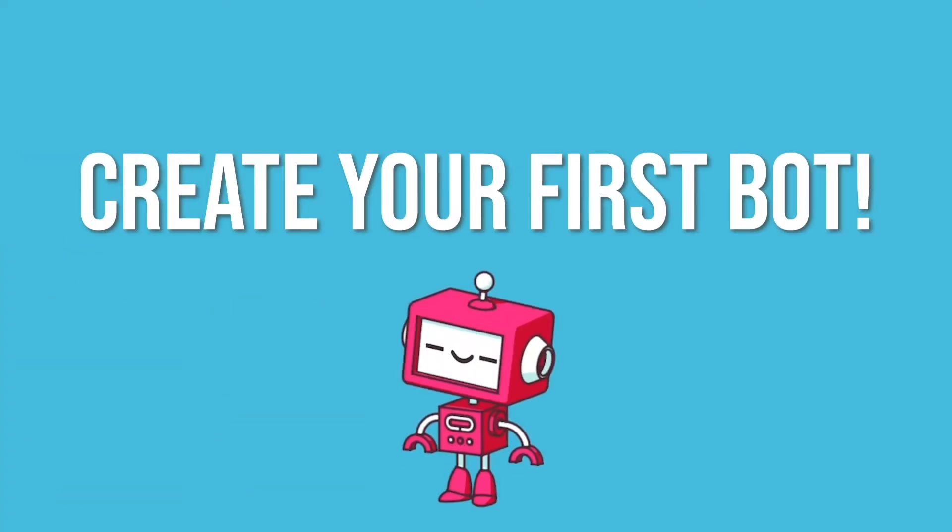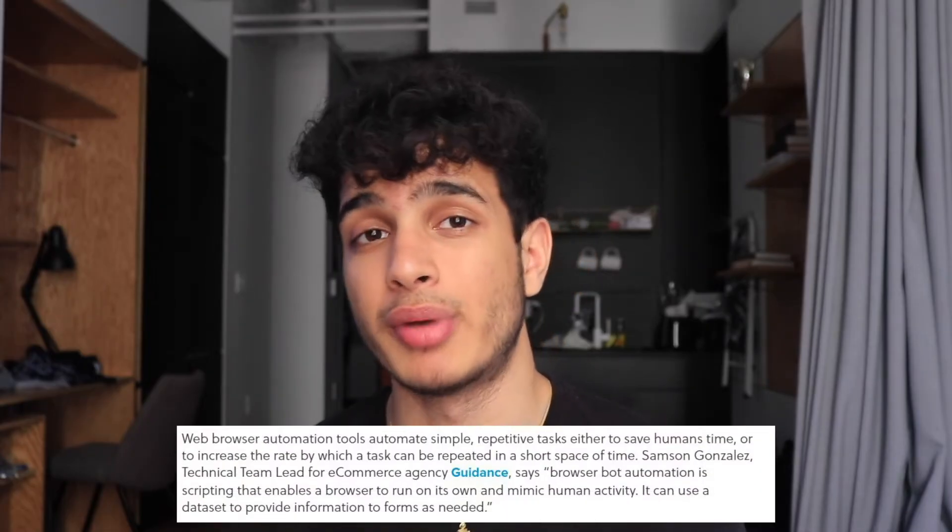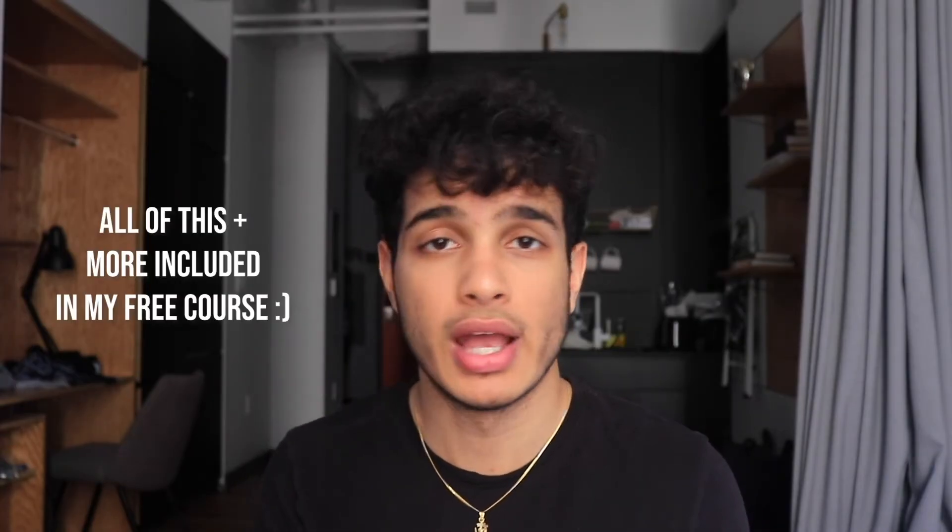Once you learn this language and framework and create some side projects to build your coding fundamentals, it's time to create your first bot. You can start with a beginner bot — I actually made a free Skillshare course linked in the description where I teach you how to create a bot for Walmart. I specifically cover a browser bot, which is when a bot uses a browser to accomplish tasks. For example, checking out an item: the browser will click add to cart, fill in shipping and payment details, and click place order — all automatically.